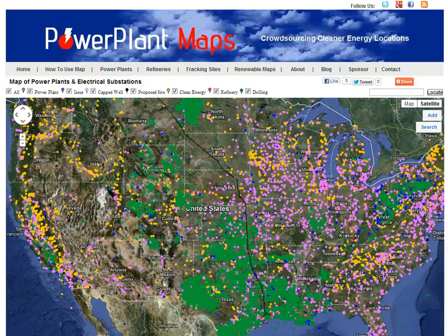Hi, this is a video demonstration of PowerPlantMaps.com. The purpose of the map is to crowdsource health and safety information with regards to oil and gas, coal and nuclear power plant operations.